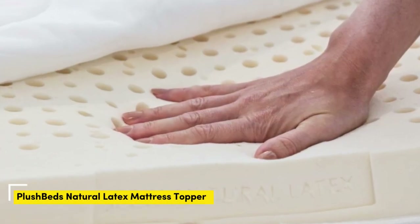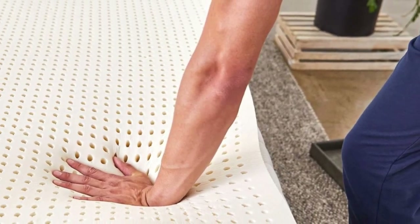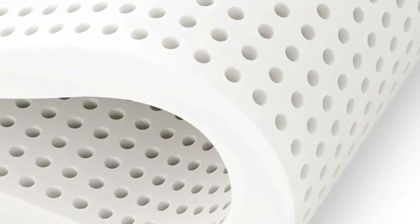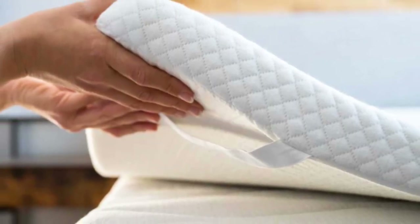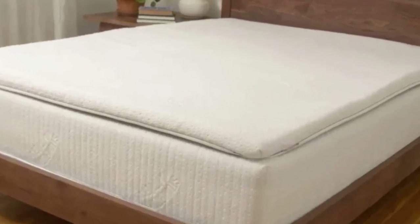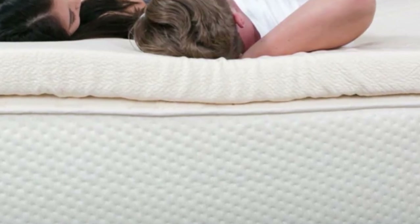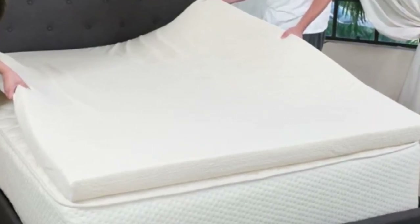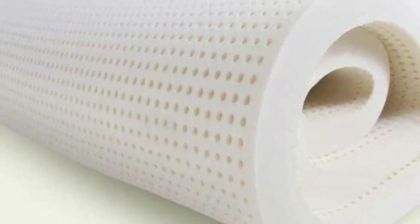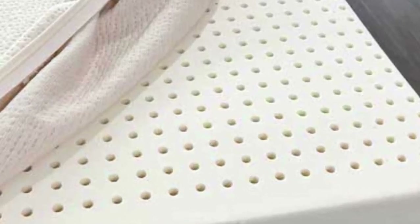Number 5 — who it's best for: hot sleepers, people who dislike the body hug of memory foam, and those who want to invest in a long-lasting mattress. Highlights: natural latex offers exceptional durability and responsiveness, customers choose from 5 firmness levels and 2 profile options, and a ventilated design provides excellent airflow. The ideal firmness for any given sleeper is closely tied to body type and sleep position. If you live with hip pain, you should choose a topper with a firmness level that provides the right balance of cushioning and support. Regardless of how much you weigh or which position you prefer, the PlushBeds latex mattress topper will likely meet your needs.